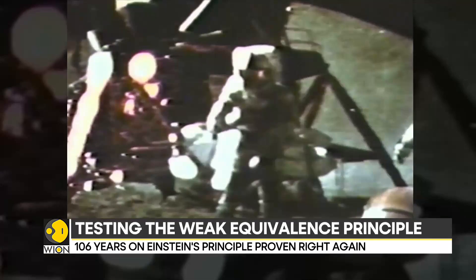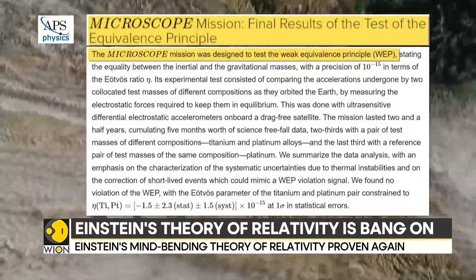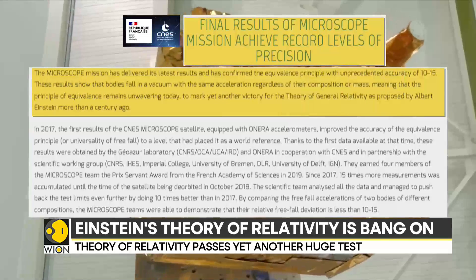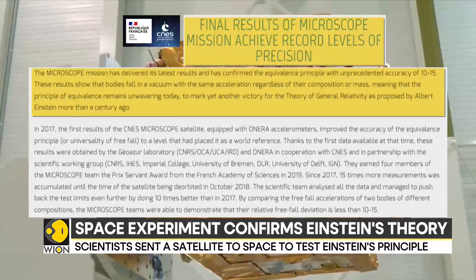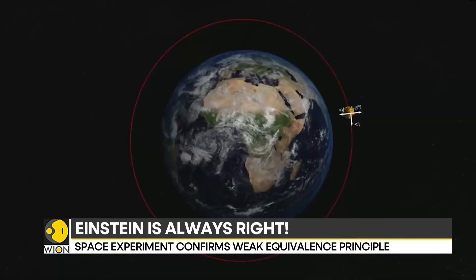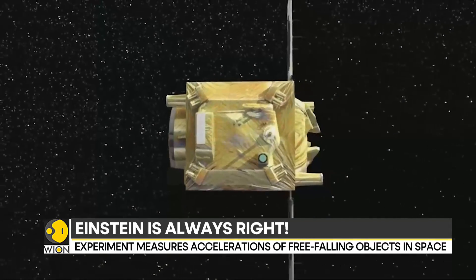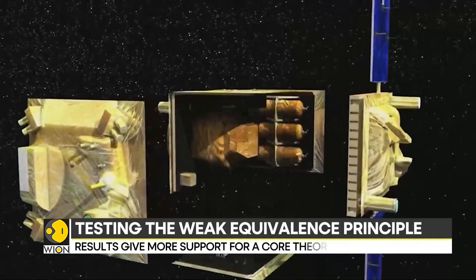A week back, the principle was found to be perfect. The findings were released after the experiment was conducted on a European satellite in outer space. This time, instead of a feather and a hammer, the MICROSCOPE project sent a satellite into Earth orbit containing two objects — a piece of platinum and titanium — spanning several years, testing whether both objects fell in the same way as they orbited Earth.